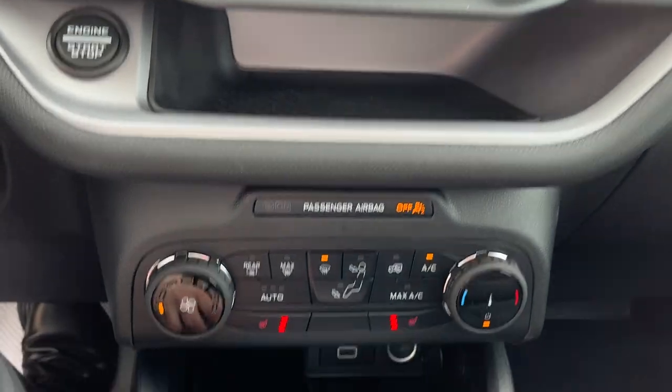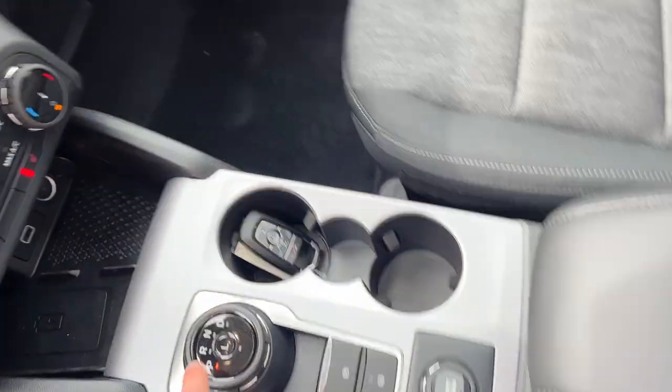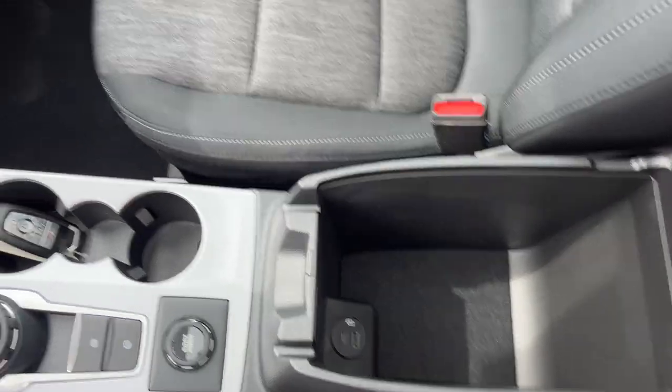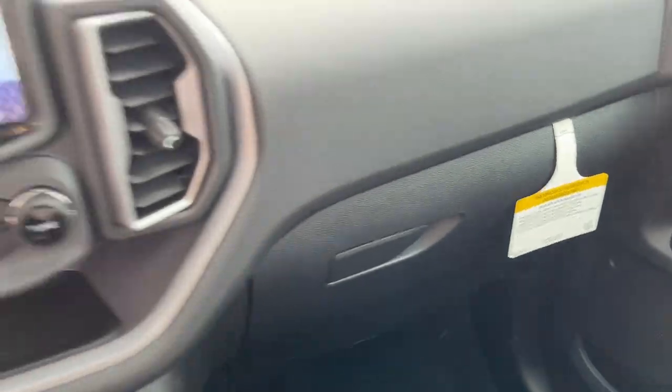This one also has reverse parking sensors. Coming down here, you have your heated seats, wireless charging, and different connectivity options. Then you have your dial-style shifter, parking brake, auto hold, and different GOAT modes. You also have remote start on the key fob, plenty of storage in the center console, a couple more USBs, and even more storage over here — a really awesome vehicle all the way around.